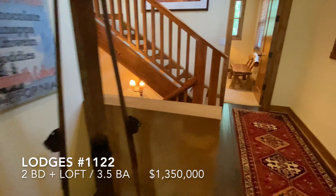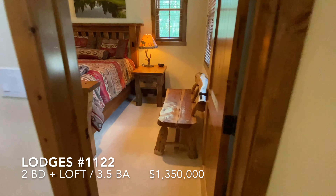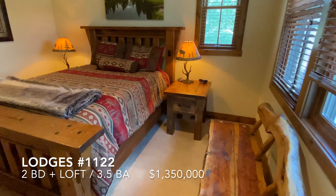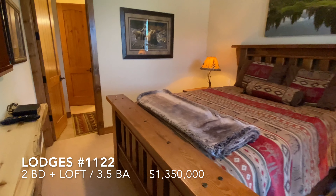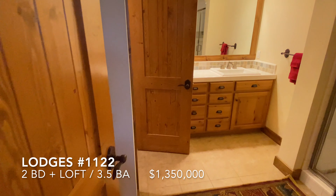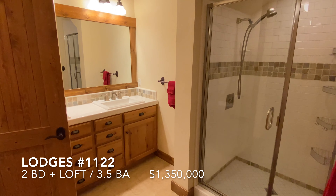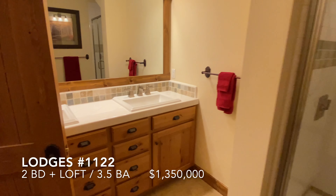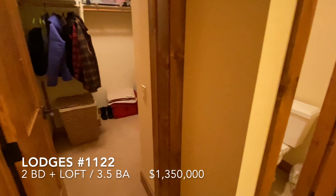Back to the stair landing and into the second bedroom — lots of natural light. And into the second bathroom here, with a large walk-in closet.